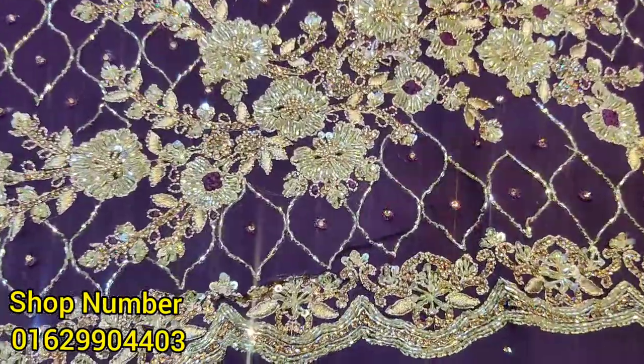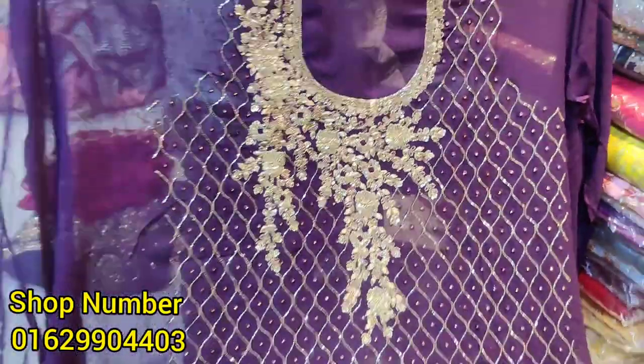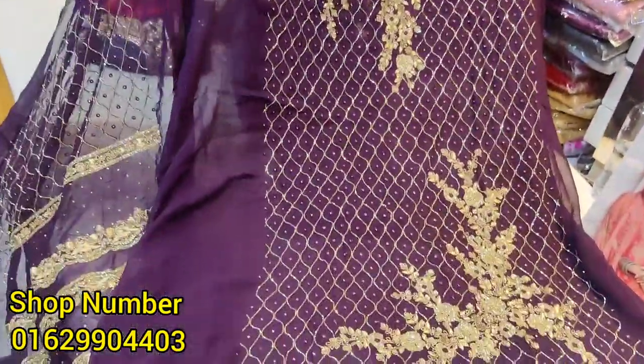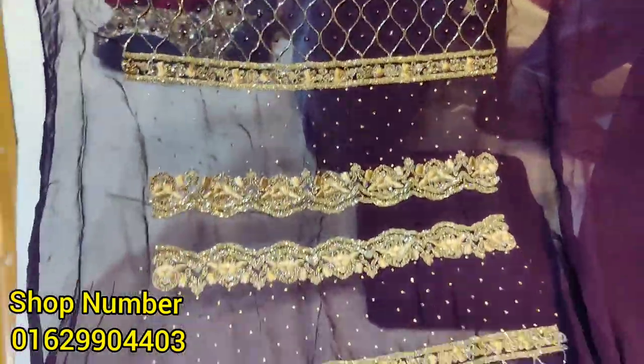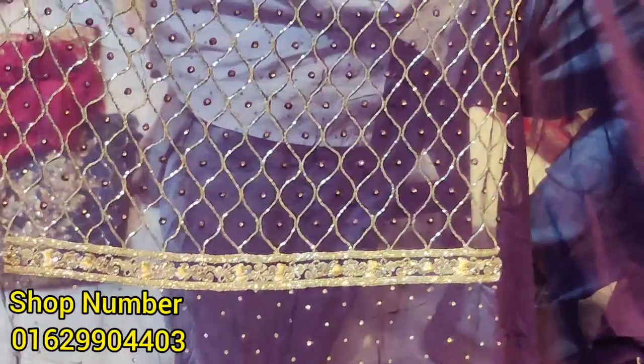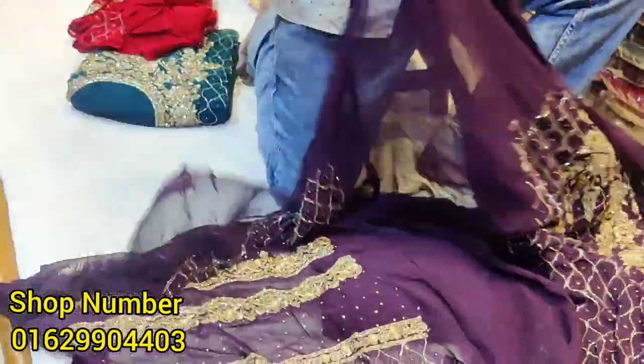This dress is the original Delhi Beauty dress, full body. In the inner spot it is the same way. The dress, the color — everything is the same way.